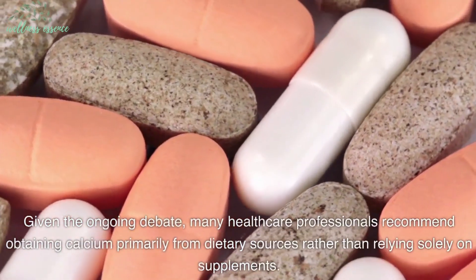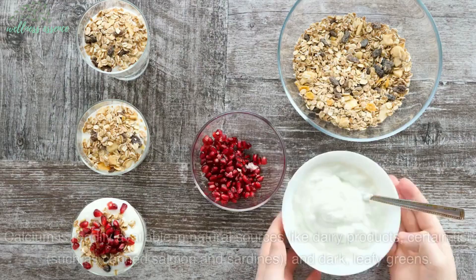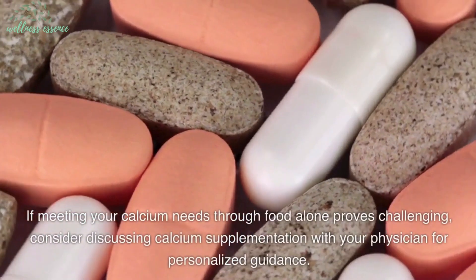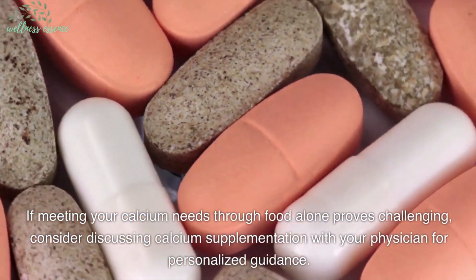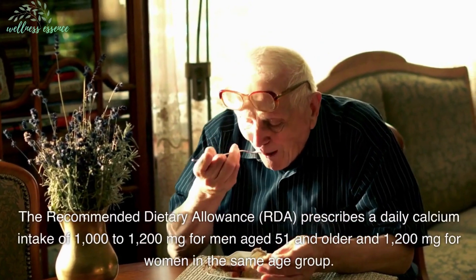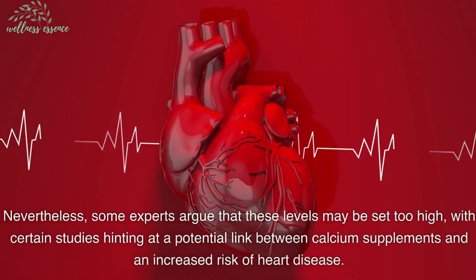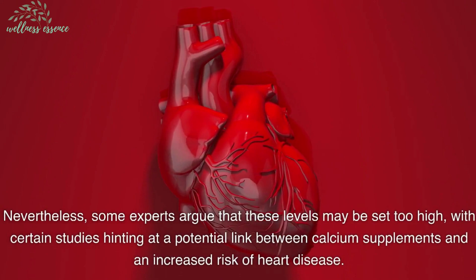Given the ongoing debate, many healthcare professionals recommend obtaining calcium primarily from dietary sources rather than relying solely on supplements. Calcium is readily available in natural sources like dairy products, certain fish such as canned salmon and sardines, and dark leafy greens. If meeting your calcium needs through food alone proves challenging, consider discussing calcium supplementation with your physician for personalized guidance. The RDA prescribes a daily calcium intake of 1,000 to 1,200 milligrams for men aged 51 and older and 1,200 milligrams for women in the same age group. Nevertheless, some experts argue that these levels may be set too high, with certain studies hinting at a potential link between calcium supplements and an increased risk of heart disease.